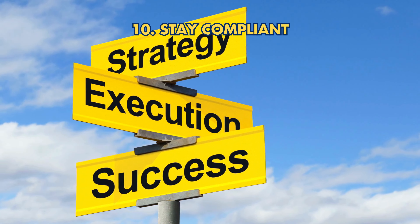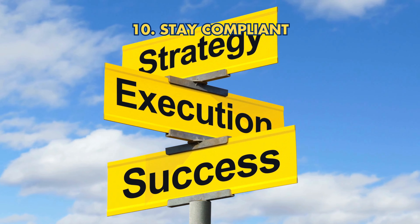Step 10: Stay compliant. Adhere to IRS regulations to avoid penalties and ensure a successful investment.